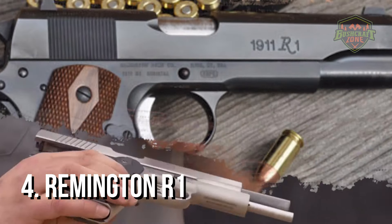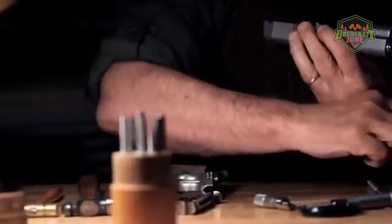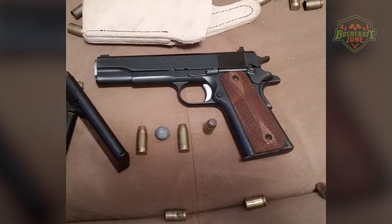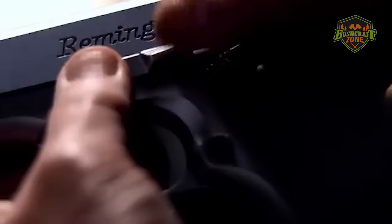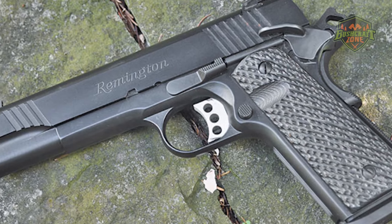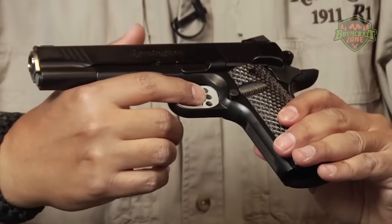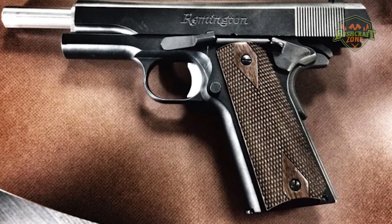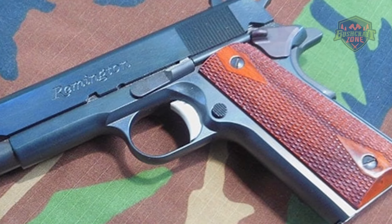The Remington R1 carries the heritage of one of America's oldest firearms manufacturers. This pistol combines the timeless appeal of the 1911 design with Remington's craftsmanship and attention to detail. The R1 features a machined steel frame and slide, along with a match-grade stainless steel barrel, offering superb accuracy and reliability. Its crisp, clean trigger pull and tight tolerances exemplify the quality construction of the firearm. The R1 enhances its usability with a solid aluminum trigger with a 3.5 to 5 pound pull weight, giving shooters a consistent and predictable shot.